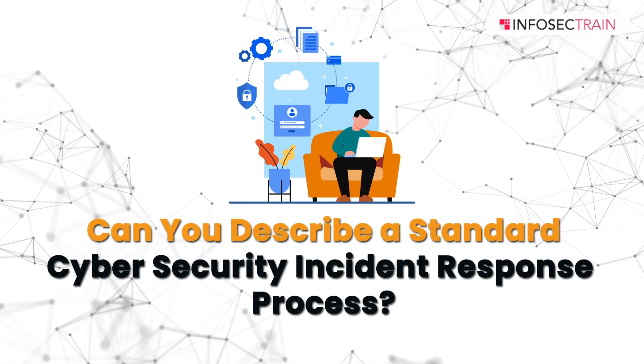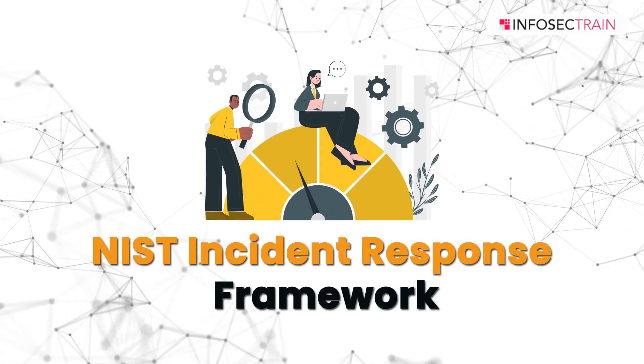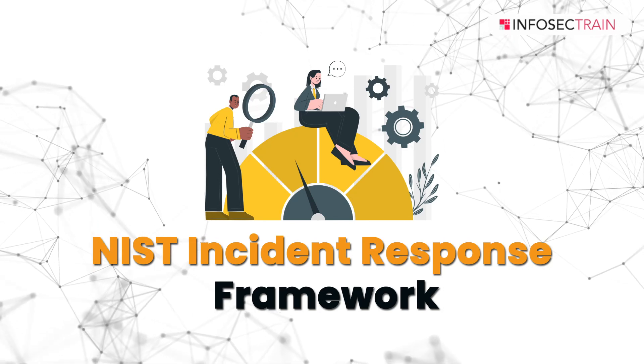The second question is: can you describe a standard cyber security incident response process? This is a very common question which is generally asked. A standard cyber security incident response process typically follows a framework to effectively identify, respond to, and recover from security incidents. One widely used framework is the NIST incident response framework, which includes four stages.